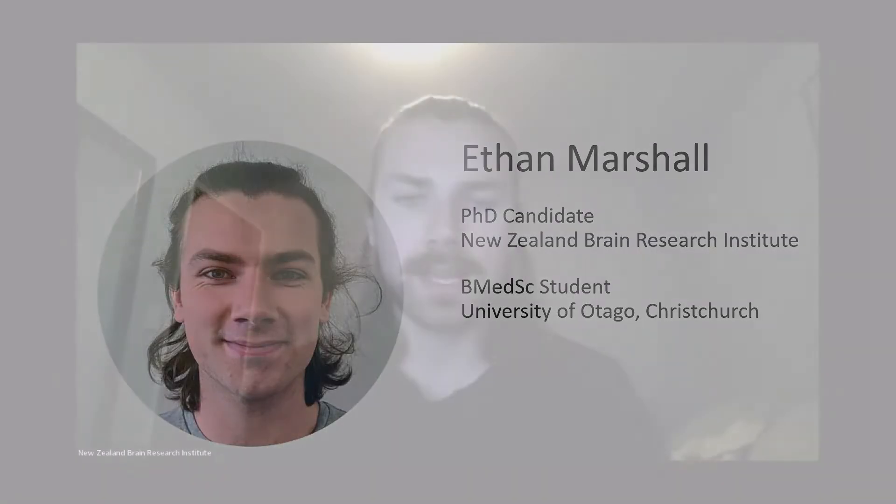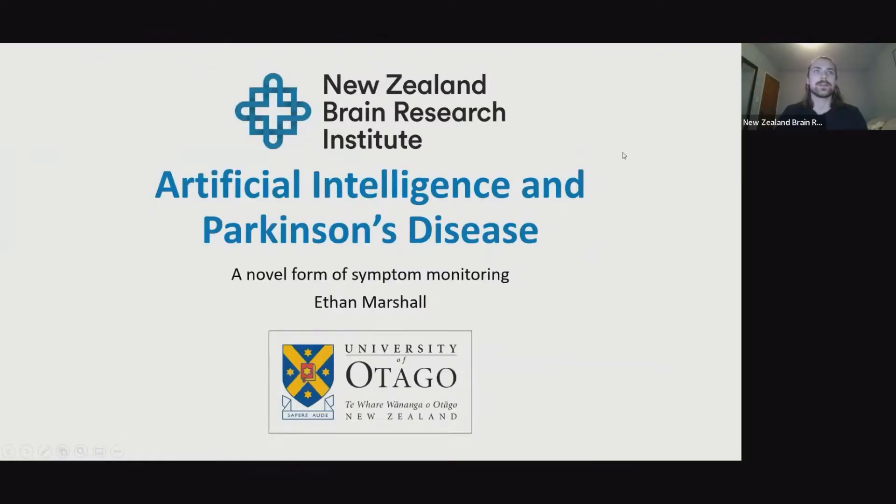Hello everyone. I'm sorry I can't make it there in person tonight, but I hope that you enjoy my talk and find it informative and interesting to listen to. So, artificial intelligence and Parkinson's disease — I'll be covering both topics in this talk and hopefully you get an idea about what my research is about and why we're so interested in it.